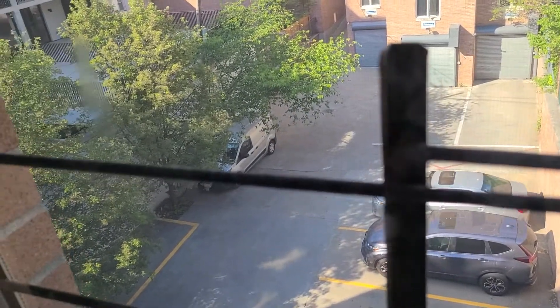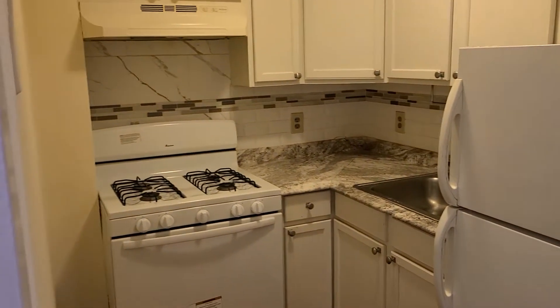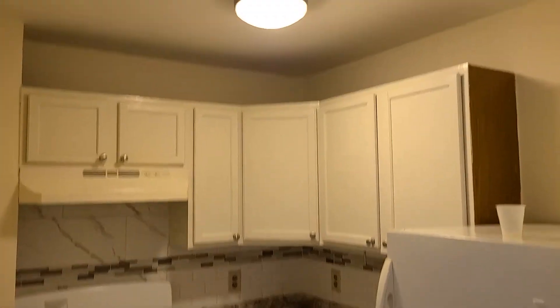This is the parking area, but this apartment doesn't include parking because there's none available right now — maybe down the road for additional cost. Here is the kitchen, a small cute separate kitchen. You can actually put a curtain if you're cooking.